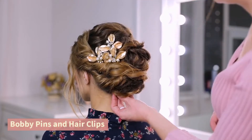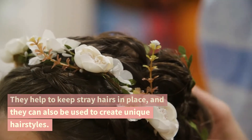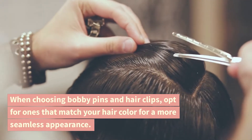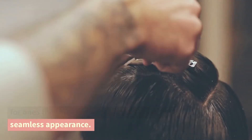Bobby pins and hair clips. They help to keep stray hairs in place, and they can also be used to create unique hairstyles. When choosing bobby pins and hair clips, opt for ones that match your hair color for a more seamless appearance.